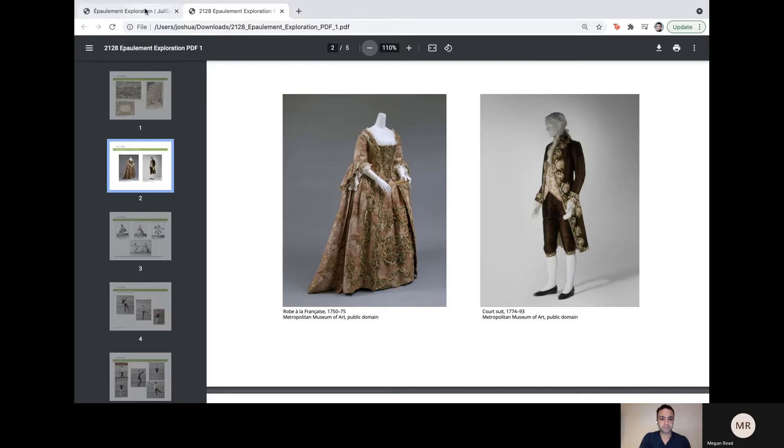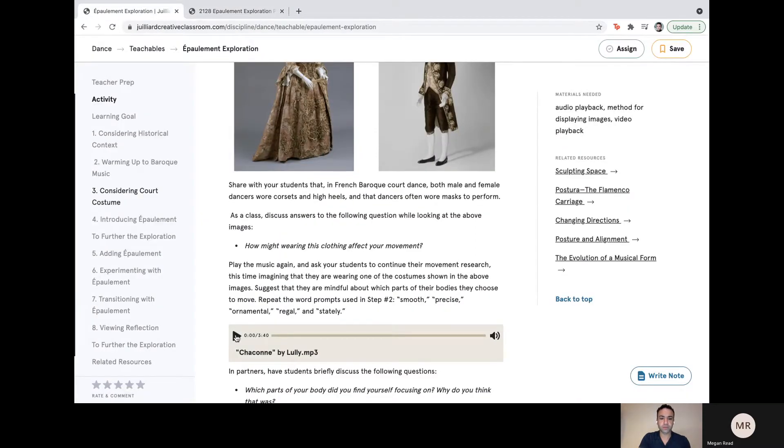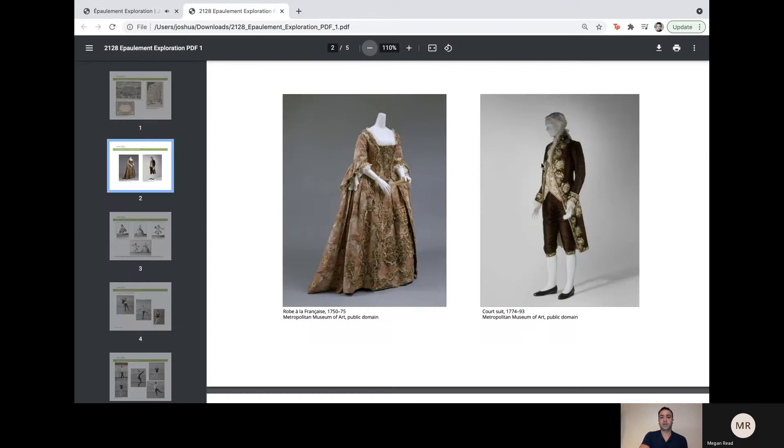I'm going to play the music once again. Imagining you are in this costume, surrounded by all of that architecture — moving your arms, your head, your neck, your shoulders in a way that is smooth and precise. How can you make your movements ornamental, regal, and stately?